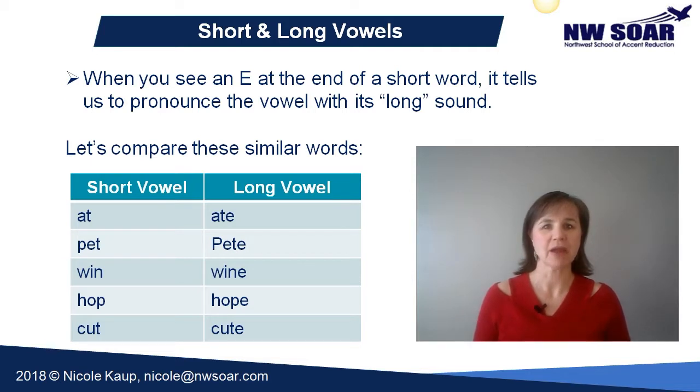So let's compare these similar words. Short vowel: at. Long vowel: ate. The only difference in these two words is the E at the end on ate. And then we have pet and Pete, win and wine, hop and hope, cut and cute.